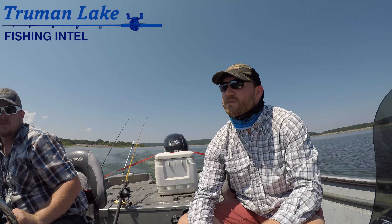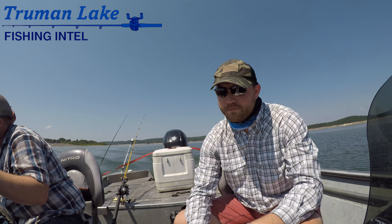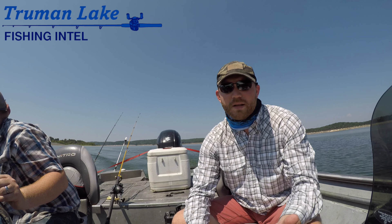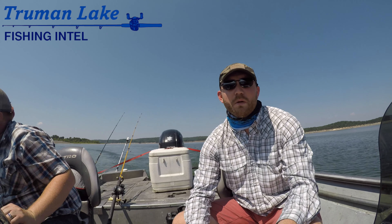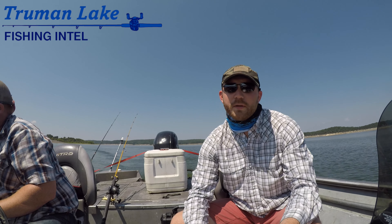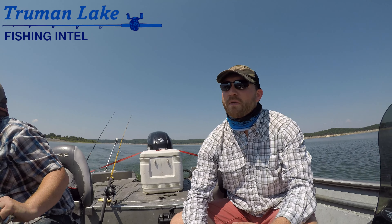We're going to see if we can't pick up a few, and I think we're going to mess around maybe with some white bass, throwing some spoons. We're going to try a few things and we'll have a fishing report by the time this is done. That video fishing report will be available exclusively at TrumanLakeFishingIntel.com, so make sure to check that out and become a member, because that's where it'll be.